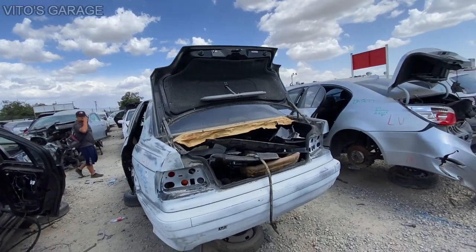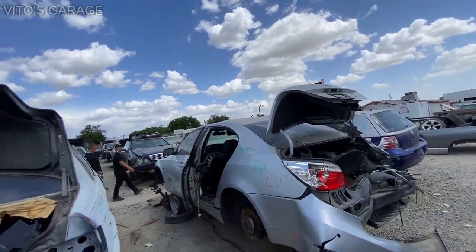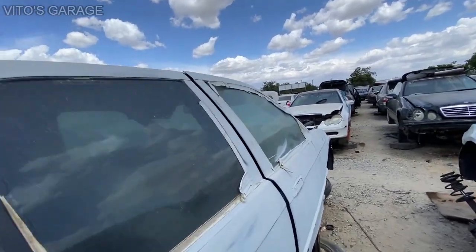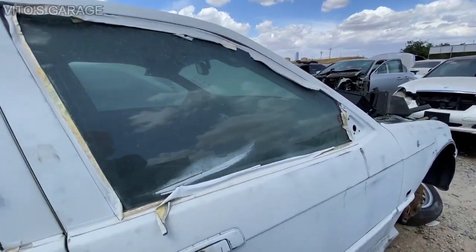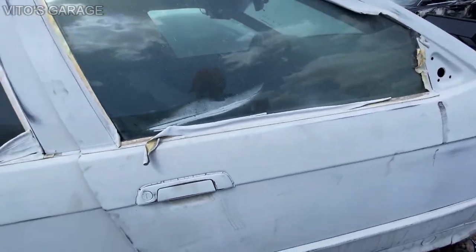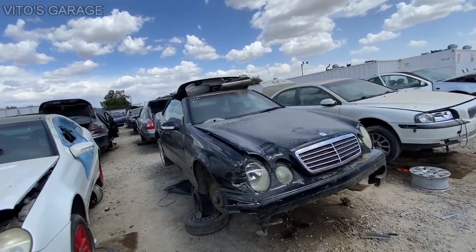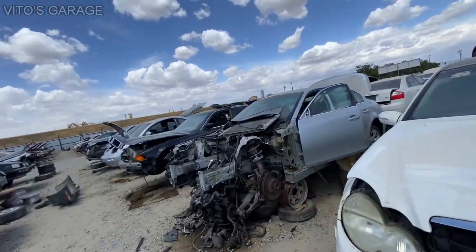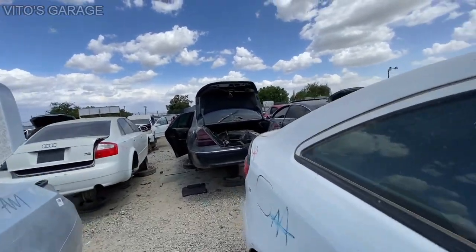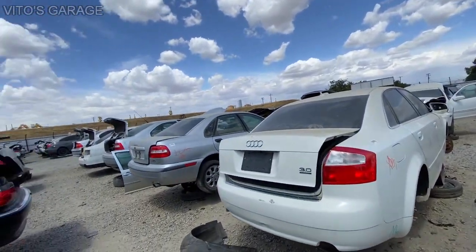There's an E60 BMW, a Golf, just a lot of cars. I don't know who was painting this car but this is unacceptable. We have a W208 right here, a sweet car, a W203 — we just have so many cars in this junkyard. There's a W211 right there. I mean, it's pretty insane. I just need a really big barn.